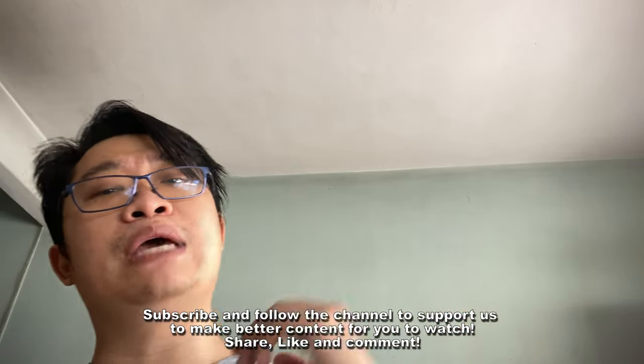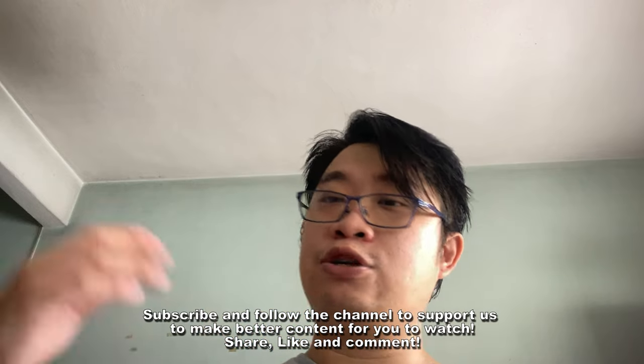Subsequent software updates might provide a different user experience, so keep that in mind. If you're new to the channel, please subscribe, share, drop some comments, and I'll see you guys on the next one.